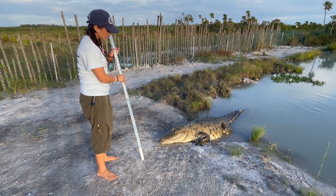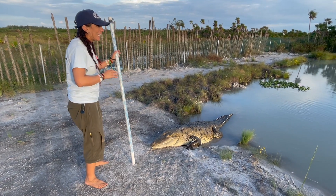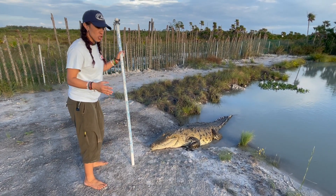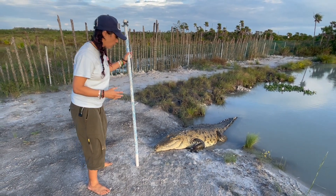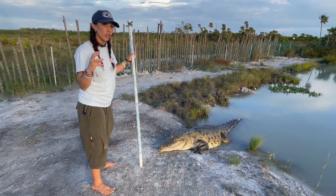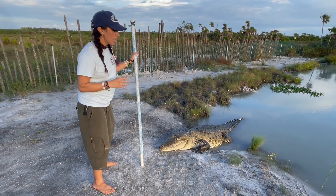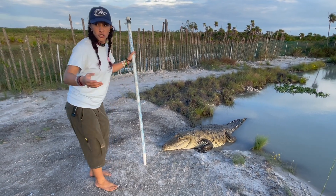So that round snout tells us that he also eats turtles and small mammals. He has a rounder snout than, let's say, an American crocodile, because it creates a larger surface area to be able to crush larger prey — such as a turtle shell, such as a mammal, such as a raccoon, or a coati that we have here.